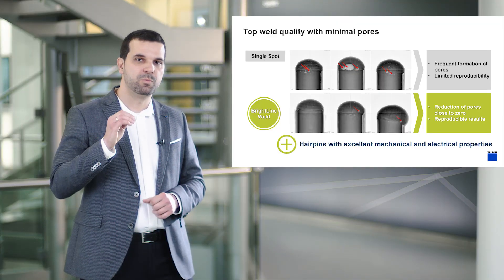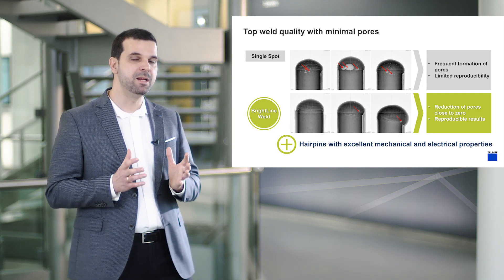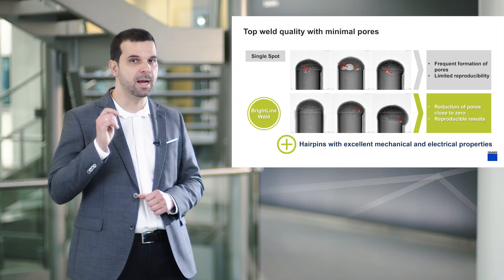The minimized contamination through spatters translates into lower machine downtimes, less rework of parts, and lower consumption of coverslide glasses. With Brightline weld, due to the stabilization of the keyhole, pores are minimized close to zero. Thanks to the high level of reproducibility of the laser welding process, consistently high tensile connections with an excellent level of conductivity are achieved, and this in high quantities as well.